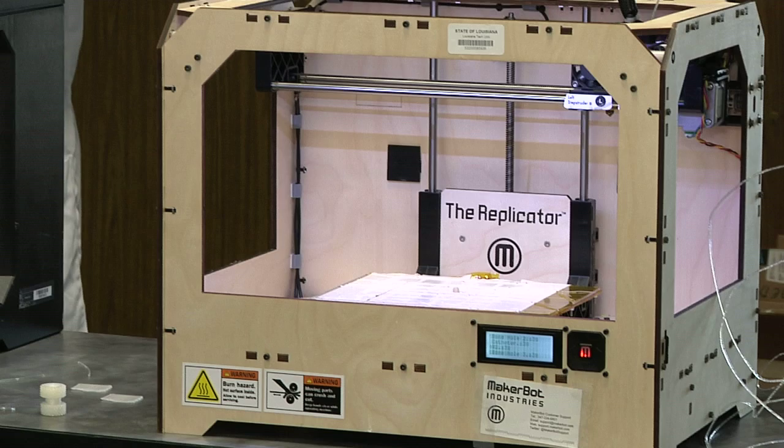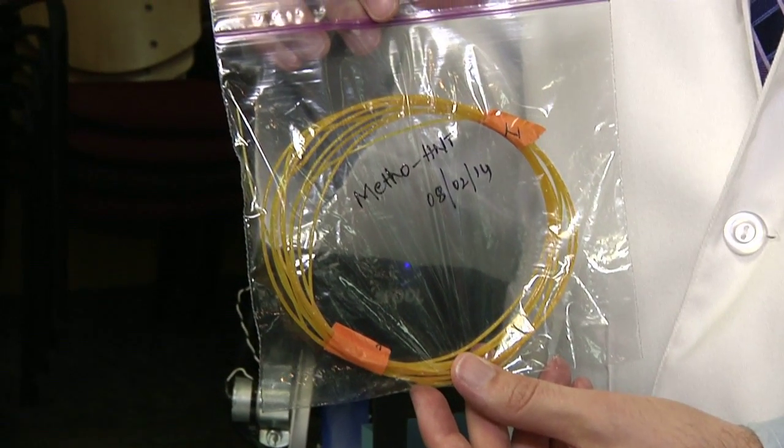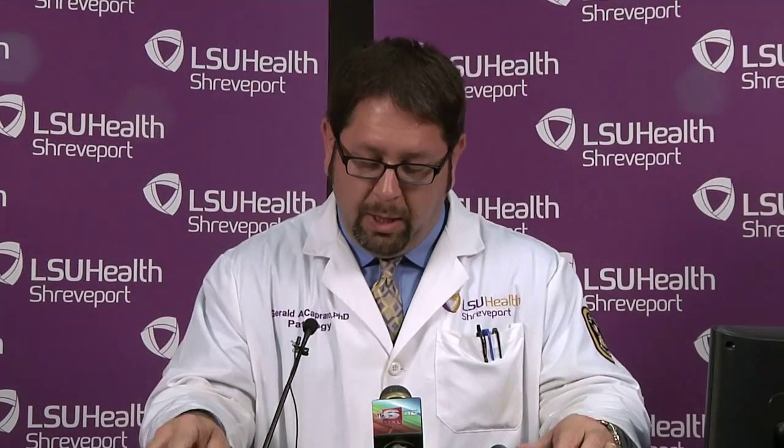The goal is to use 3D printers to create antibiotic-containing filaments or beads, or virtually any shape we could make, and implant them during surgery to prevent the infection from happening before it even begins.